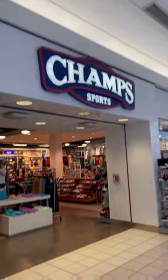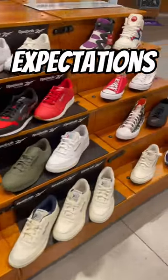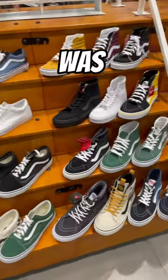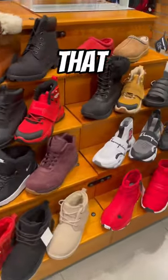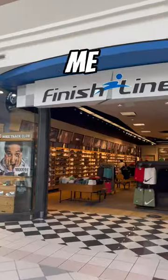That was it for Finish Line. Now it's time for Champs, which absolutely exceeded my expectations of trashness — there was nothing here. The only shoe I found that I liked were these all-white Lamellos. I actually kind of want them, but not for a hundred dollars. I think Finish Line easily won this challenge — let me know what you guys think.